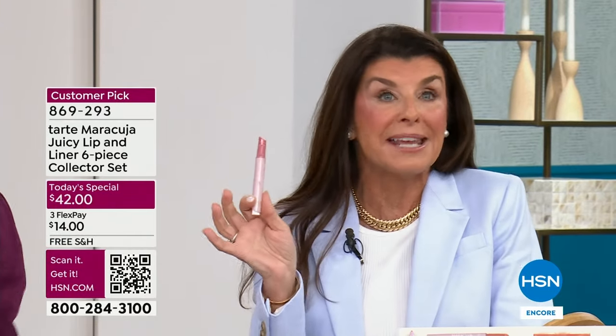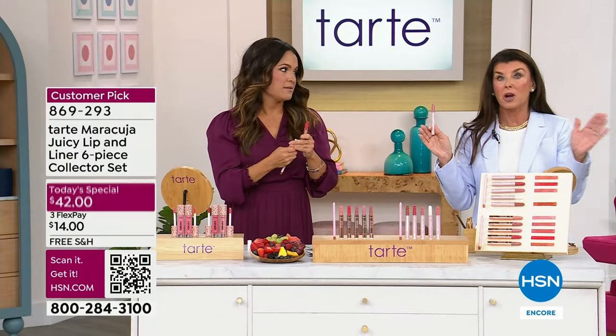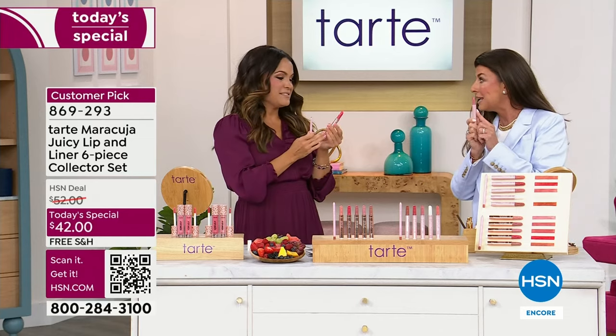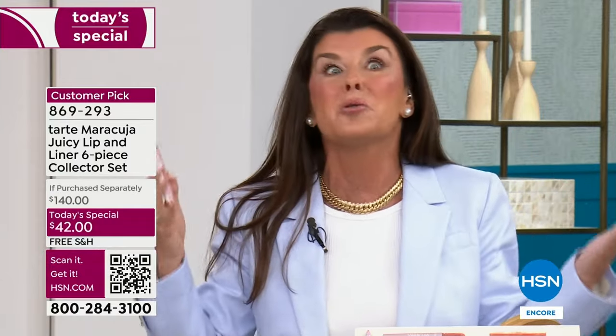And that's because of this cushion comfort complex, which basically means that over half of the tube is filled with creamy emollients. Because we're Tarte, we will only use the best ingredients that mother nature has to offer. So in each tube you've got over 10 super fruits — you've got maracuja, acai, watermelon, blueberry, pomegranate, strawberry, peach. It's incredible.